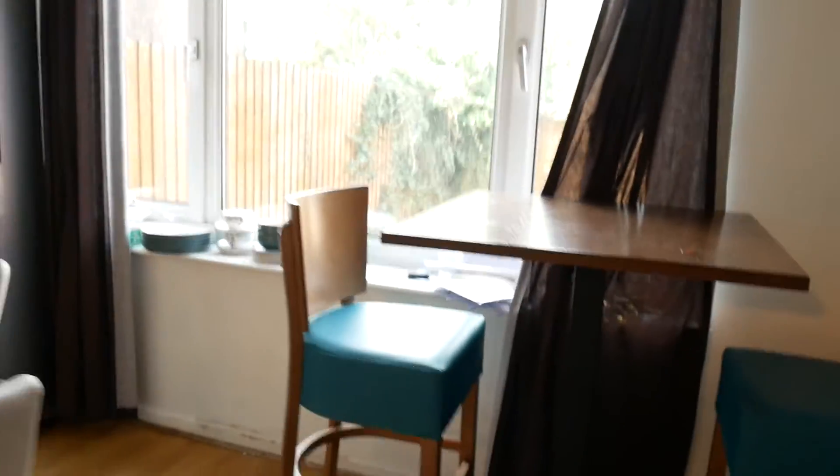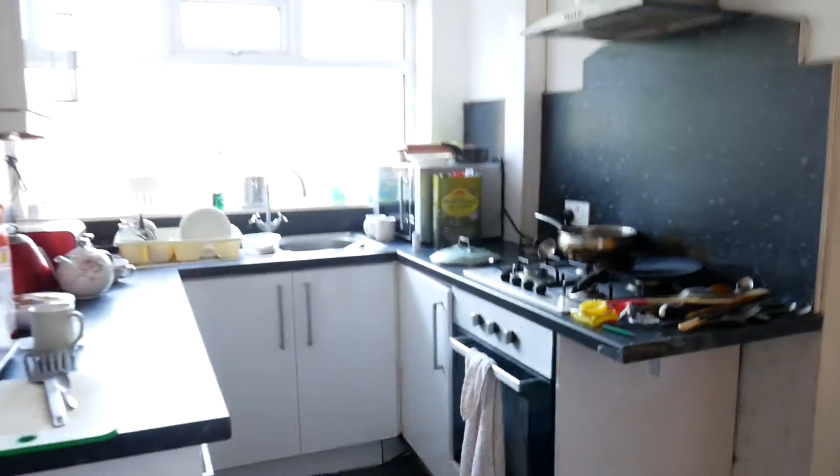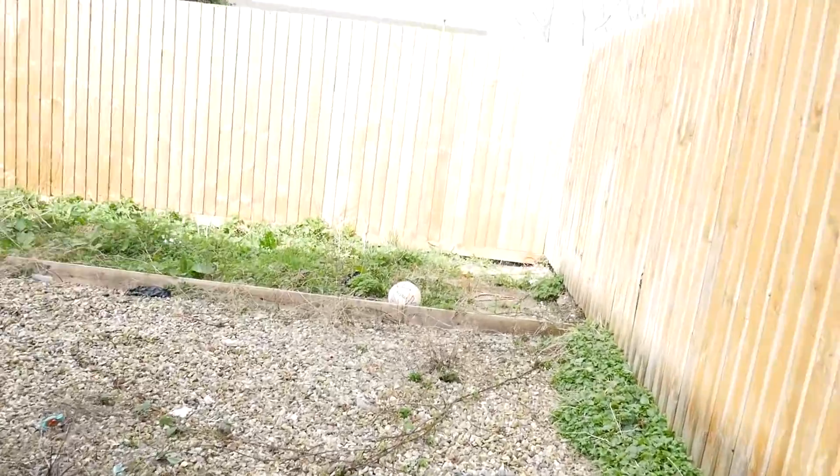So this is the dining area. We have a garden at the rear which we will just get to in one minute. This is the kitchen — small but very well appointed. To the side we have a utility room which is just used as storage at the moment. Let's go out into the garden.